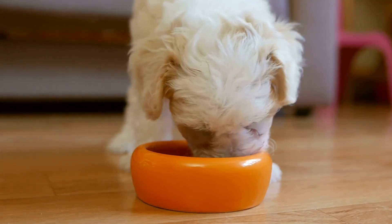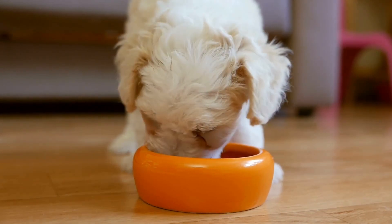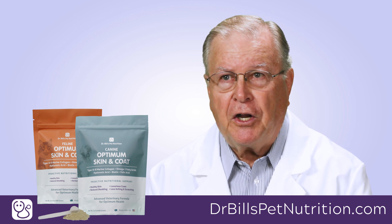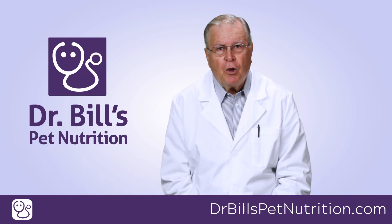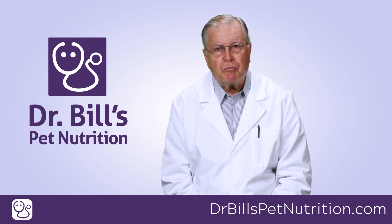Giving our pets more food just to provide additional skin and coat nutrients is not a good idea. More food equals more calories equals unnecessary weight gain. We all know how dangerous canine and feline obesity can be and the multitude of problems it presents.